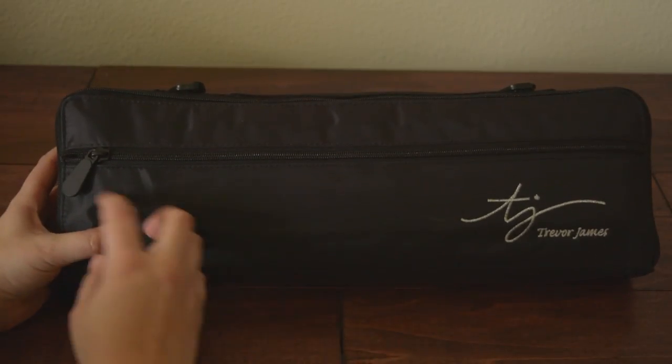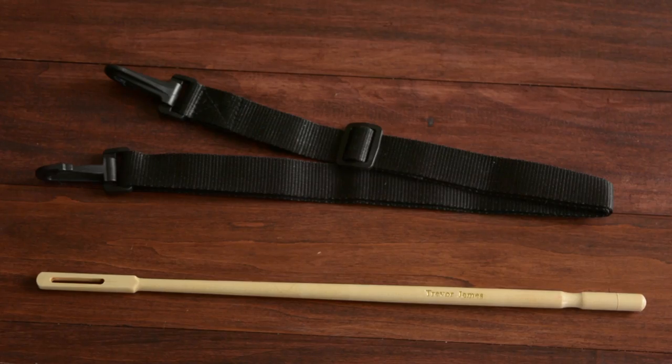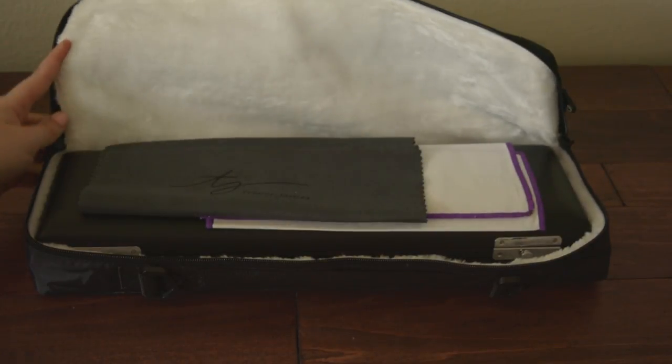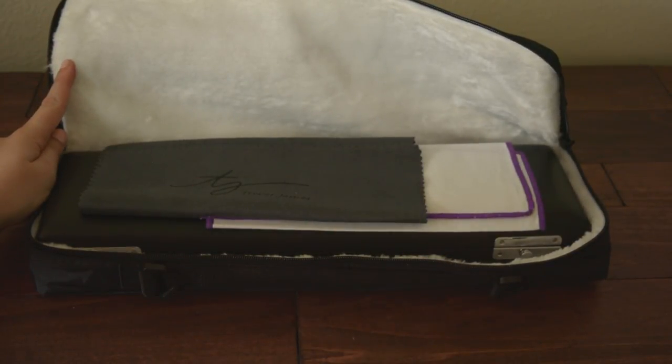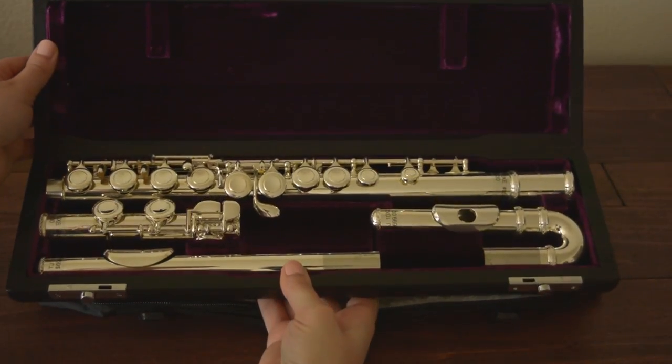It comes with a nice soft case with a zipper pocket on the front, which contains a shoulder strap for easy carrying. Also in the front pocket, it contains a wood cleaning rod. The inside has a hard case, a polishing cloth for the outside of the flute, and a cleaning cloth for the inside. When you open the case, you can see this really beautiful signature purple from Trevor James.